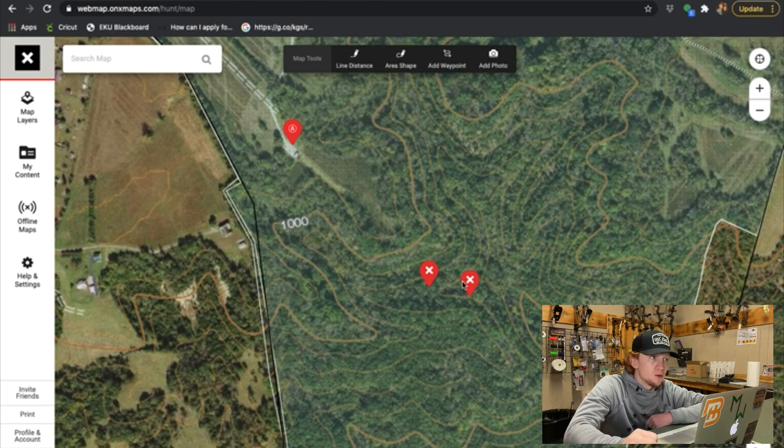I didn't make any other calling sequences while it was so early because I did not want to bust that bird off the roost. Every ridge sounded like there were three or four owls on it because all those other hunters were owl hooting trying to make turkeys gobble. But we were right on top of him, probably within 70 yards. Don't over call — over calling can usually hurt you more than it helps. Just make some soft tree yelps, just enough to let him know there's a hen over here, and whenever you fly down I'll be right over here waiting.